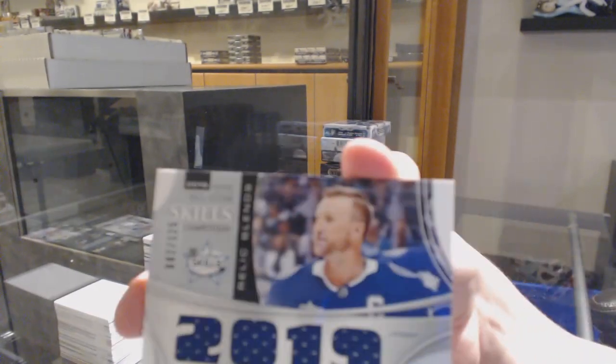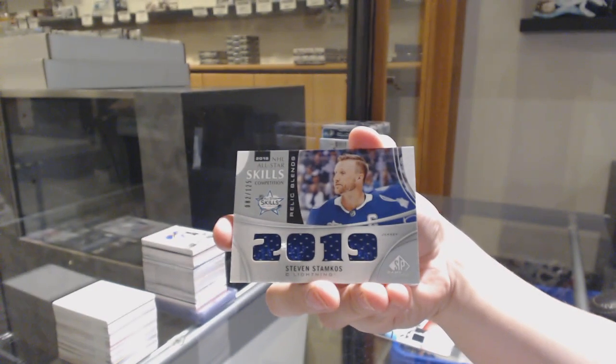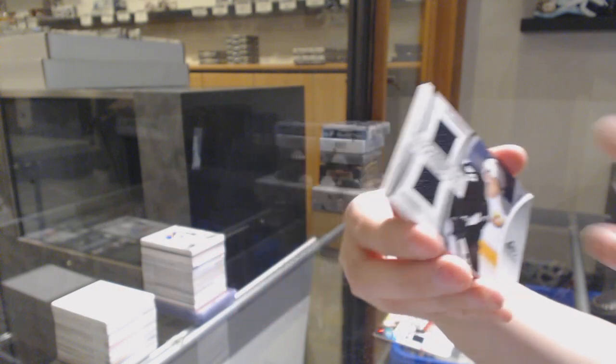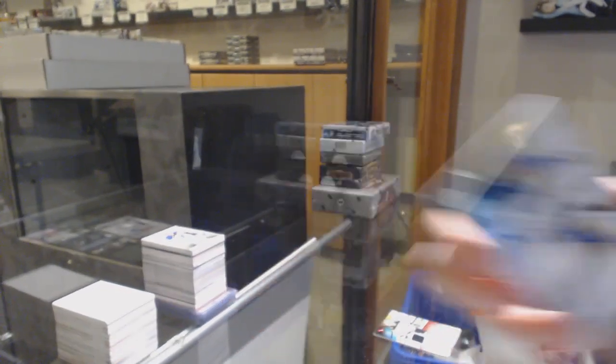We've got a Skills Relic Blends jersey numbered to 125, Stephen Stamkos for the Tampa Bay Lightning. Showcase standouts jersey for the Ducks, Max Jones. And a base jersey for the Blues of Jordan Binnington.